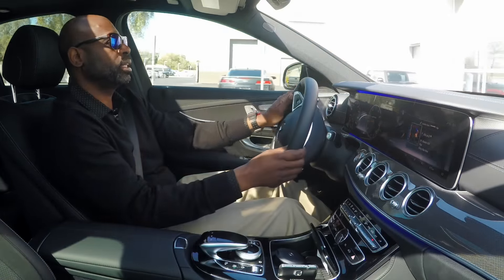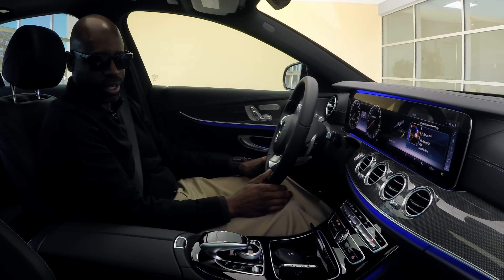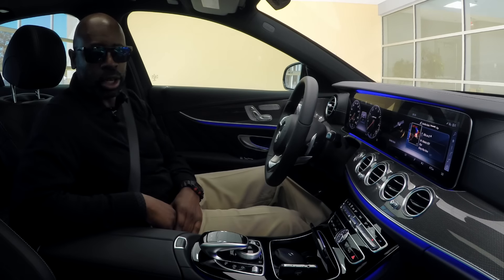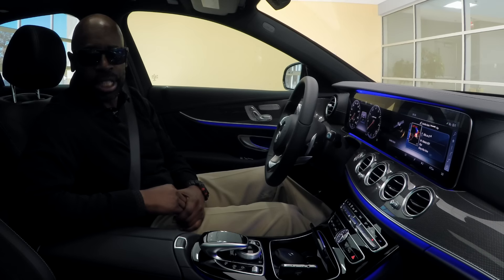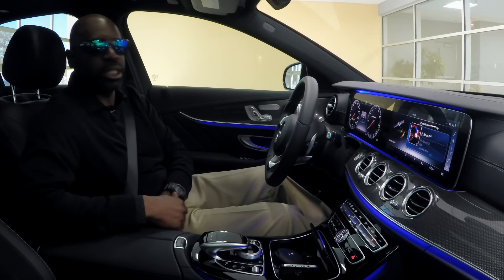We're going to pull back into the dealership — what a wonderful test drive that was. Great car. I'm Rob Myers; as always, my pleasure talking with you and going over the video. Ask for me when you come to Mercedes-Benz of Arrowhead. We'll take out an E43, an E300, any car you want — we'll take it out for a test drive. Thank you so much.